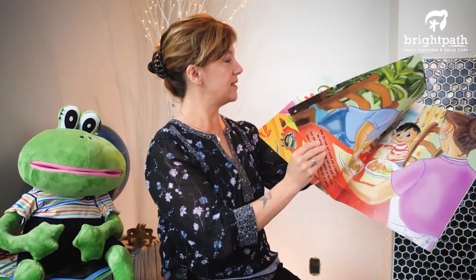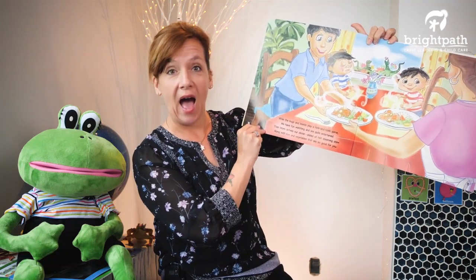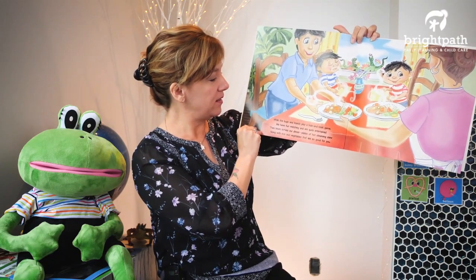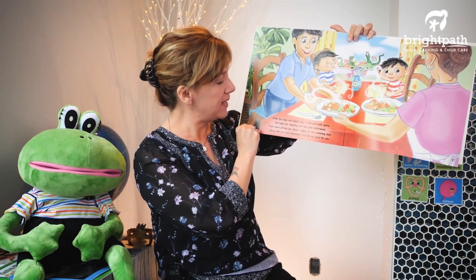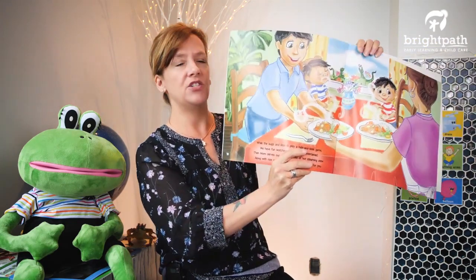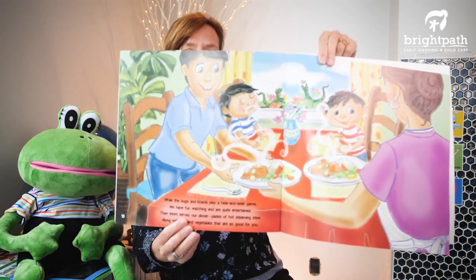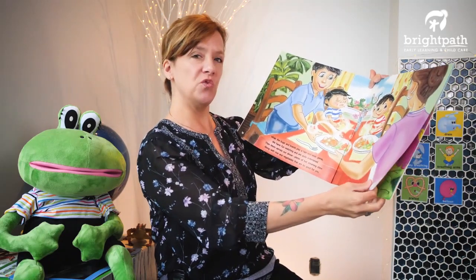Let's keep looking. While the bugs and lizards play a hide and seek game, we have fun watching and are quite entertained. Then mom serves our dinner plates of hot steaming stew, along with rice and vegetables that are so good for you. Oh, that looks delicious! So the lizards are eating beetles and moths and mosquitoes, while the people family has stew for dinner. Yum.